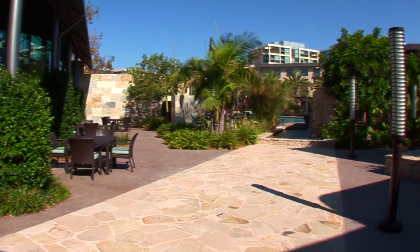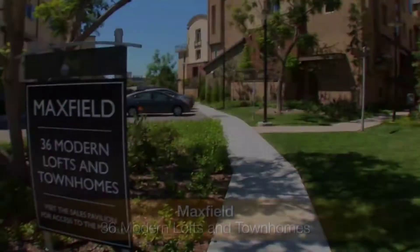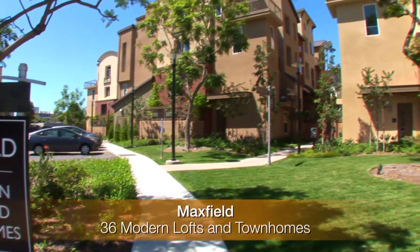Utilize on-site HOA management services, available from 8 a.m. till 10 p.m. Maxfield has 36 modern lofts and townhomes.